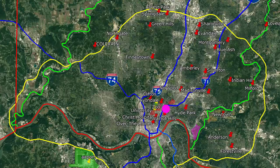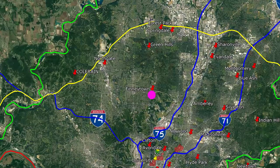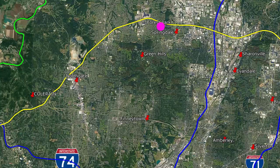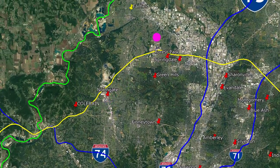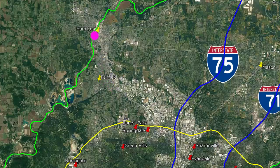In the fourth section, we can find Finneytown, Green Hills, Springdale, Forest Park, Northgate, Coleraine, Fairfield, and Hamilton.